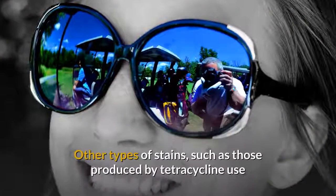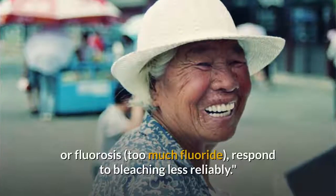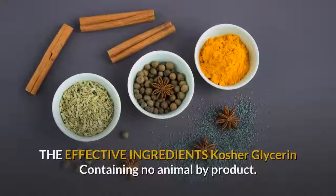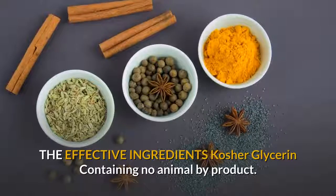Other types of stains, such as those produced by tetracycline use or fluorosis — too much fluoride — respond to bleaching less reliably. The effective ingredients: kosher glycerin, containing no animal by-products, enhances stabilization of the formula for increased whitening performance.